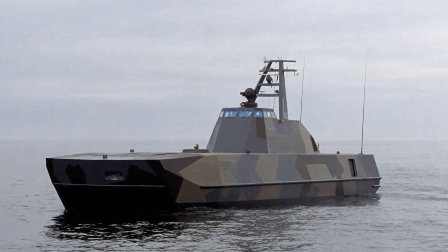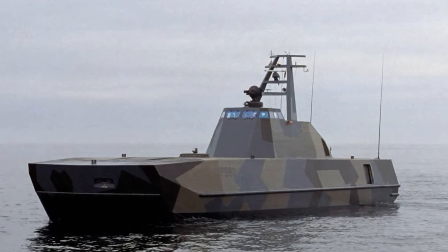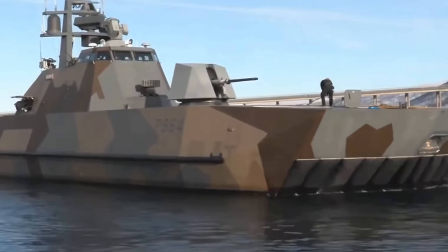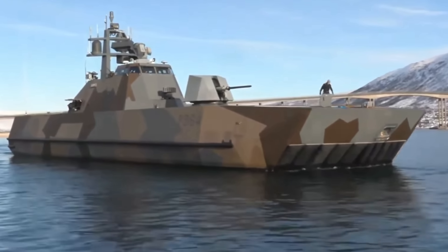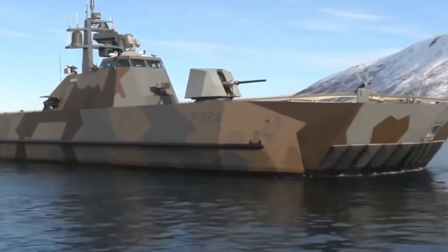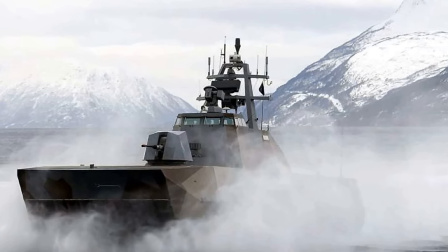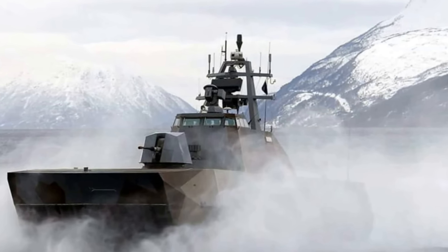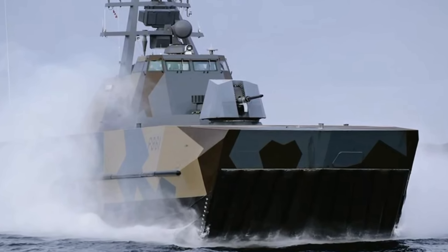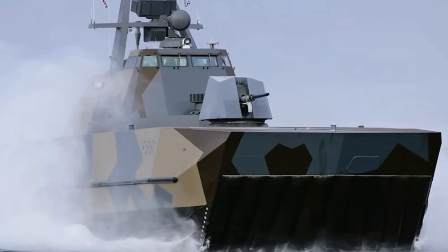The Skjold class propulsion has evolved from its initial CODAG, or Combined Diesel and Gas configuration, to the more advanced COGAG, or Combined Gas and Gas system, used in production models. This system features four Pratt & Whitney gas turbines — two ST-18M rated at 4,000 kW each, and two ST-40M rated at 2,000 kW each. These turbines drive two Kamewa water jets, delivering extraordinary speed and agility.